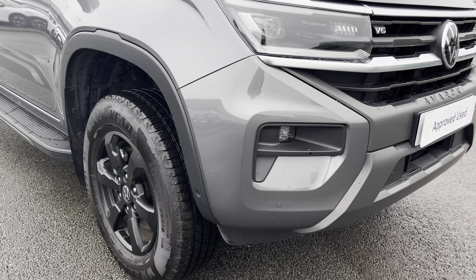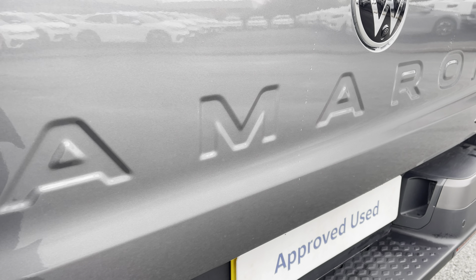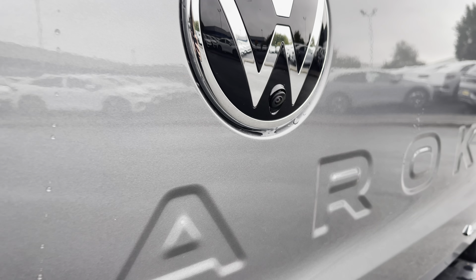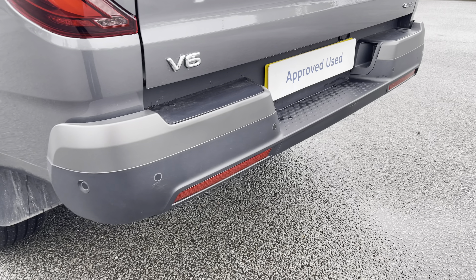You'll also benefit from parking sensors which are dotted along the front and the rear of the vehicle, and you'll have some lovely Amarok detailing just there, with your rear view camera embedded into the badge. And as you can see, you have your rear parking sensors dotted along the back bumper.